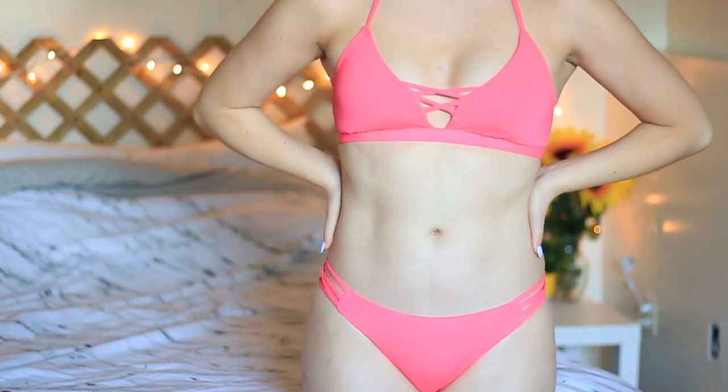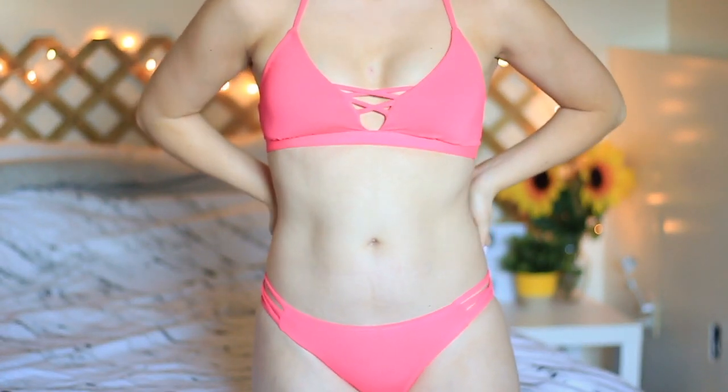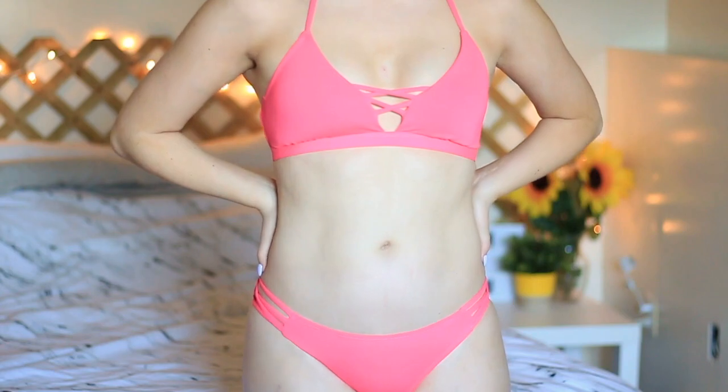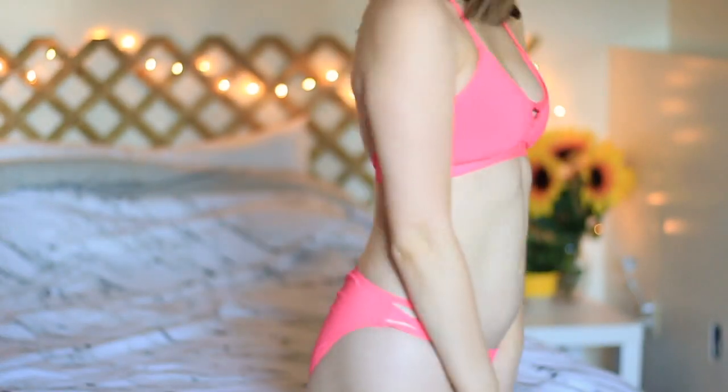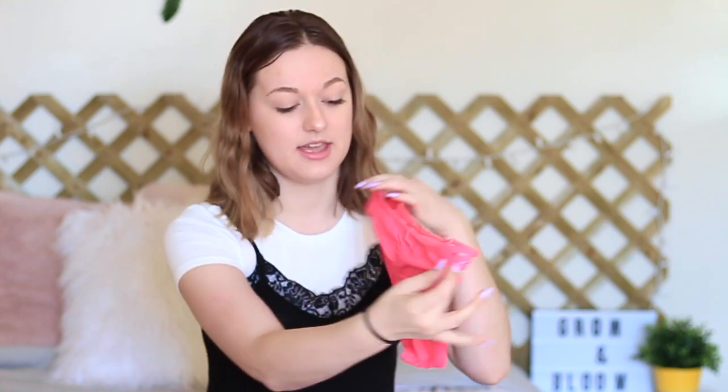The last two items are bathing suits. This one is from Ardene and I'm actually in love with it. It's a really hot pink color — just a standard halter top, but really cute because of the little crosses in the front. The bottoms have little crosses on the sides and the back is ruched, which makes your booty look real nice.